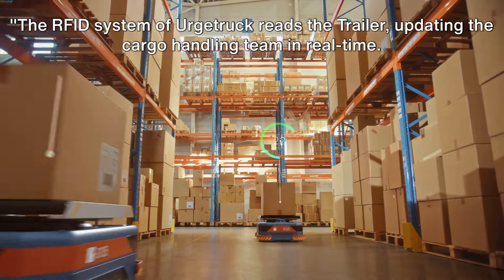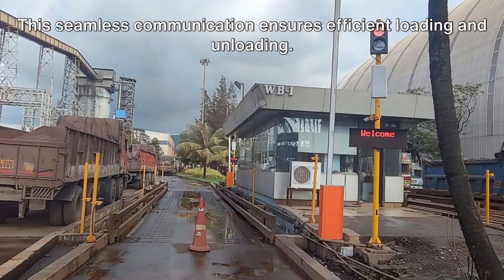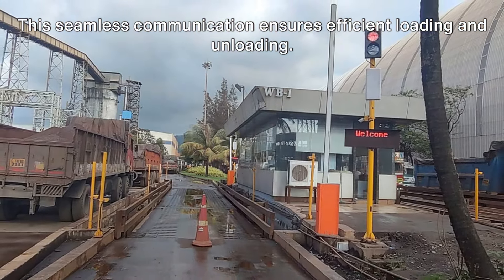The RFID system of Urge Truck reads the trailer, updating the cargo handling team in real time. This seamless communication ensures efficient loading and unloading.